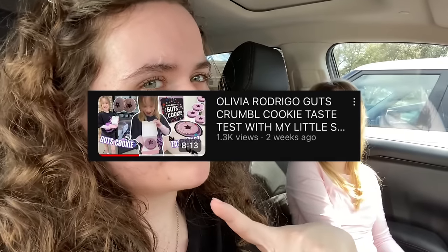We just came back from filming our Crumble Cookie video, that's why we're in the same outfits. If you want to check that out, it should already be up on my channel — it's the Olivia Roberto Crumble Cookie. It's so good! Anyways, let's go shopping.